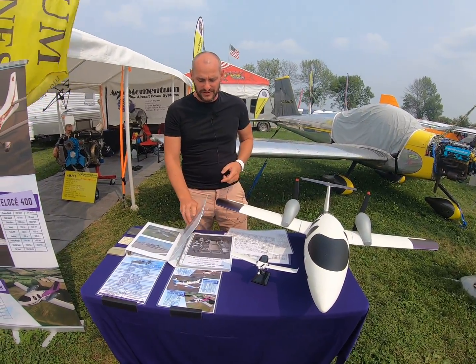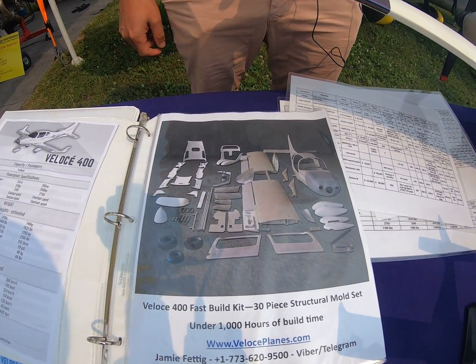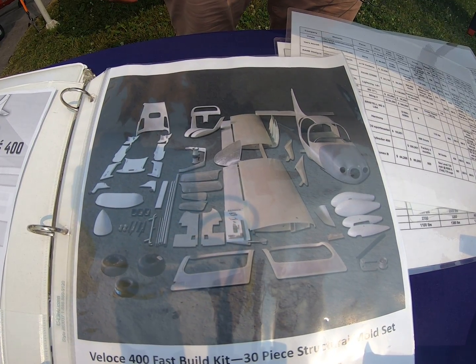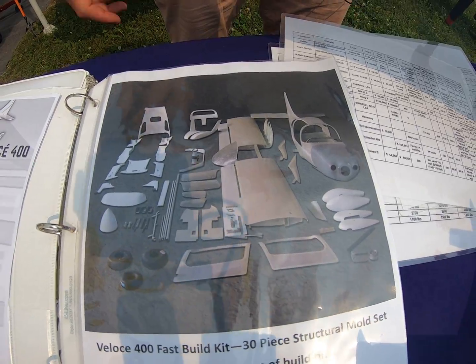What I mean by fastest build time — this is an example of our ultra-fast build kit for the four-seater, showing everything you're going to get and why you can do it in actually under a thousand hours, unlike a lot of companies who quote a different amount of time and it always takes longer. With us, it doesn't.